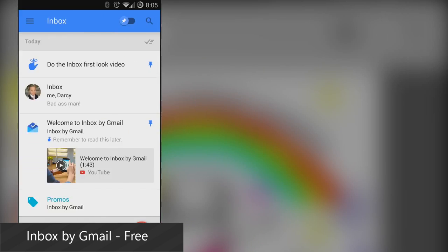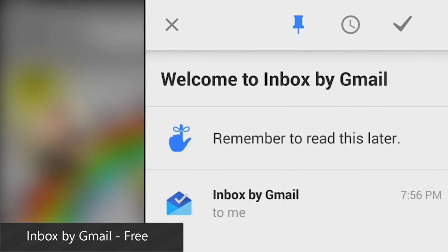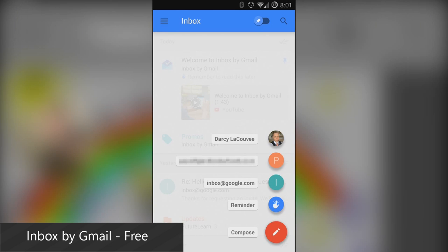Inbox by Gmail has already made quite the splash, and it's still in the invite-only stage that most Google Apps go through before being released to the public. It's Google's latest take on email, and so far it's had some pretty polarizing reviews. Some think it's great, while others think it's too busy and complicated. We did a quick hands-on so you can judge for yourself, and that's linked in the video description below and here at the end of the video.